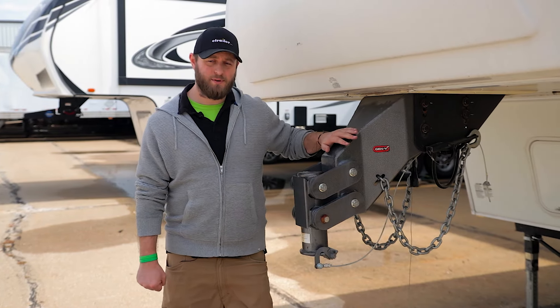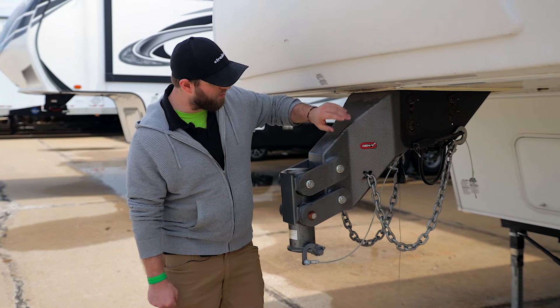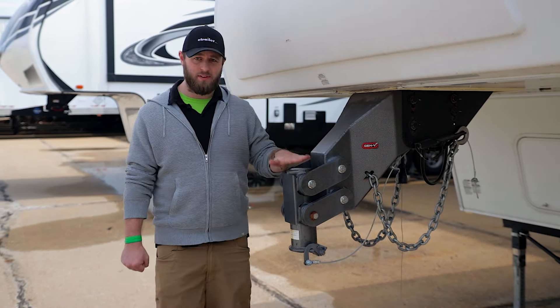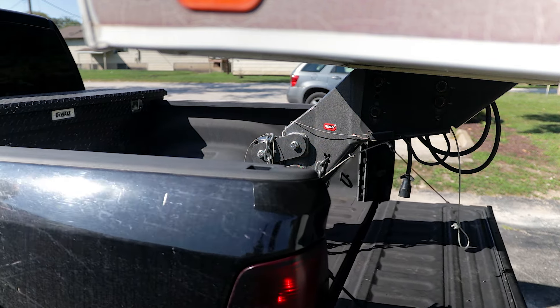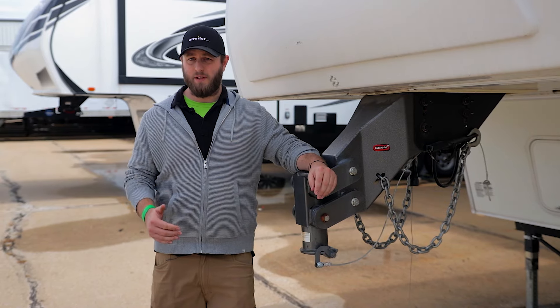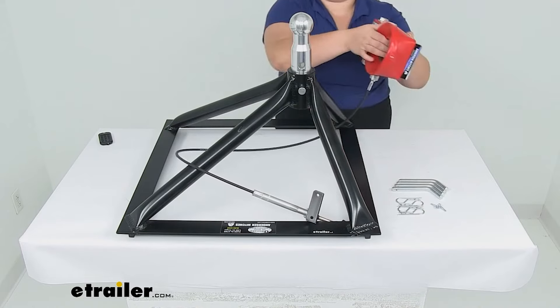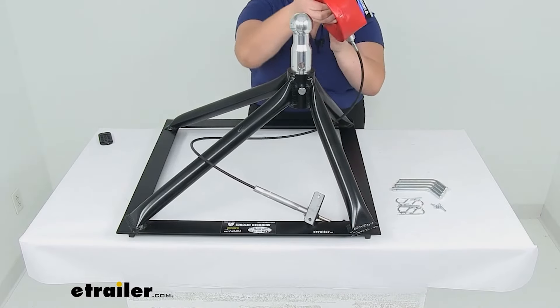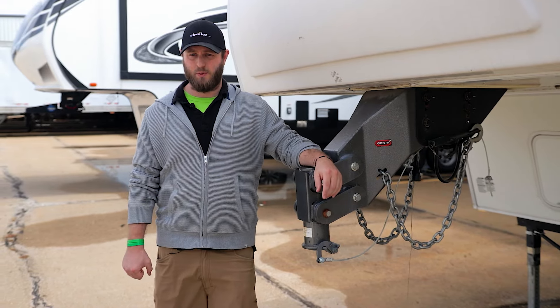We mentioned adapters a little bit ago, and here's a great example of one. This is actually a fifth wheel trailer outfitted with a gooseneck adapter, so it will couple onto a gooseneck ball in the bed of a truck. There are also adapters that you can put onto pre-existing fifth wheel rails that will allow a gooseneck connection. So if you have one hitch type in your truck and a trailer that isn't compatible with it, there are options available for you as well.